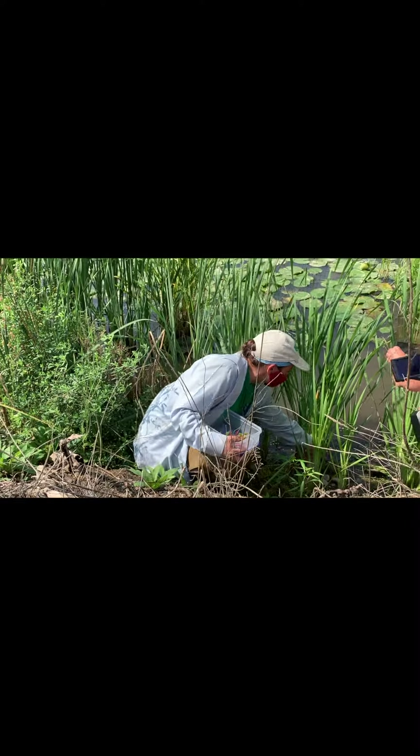Sometimes we get accidental dig-ups from gardeners conducting their work who accidentally disturb a nest because they didn't know it was there — turtles are amazing at hiding their nests because they've evolved to keep them hidden. In those cases, we retrieve the eggs for incubation.